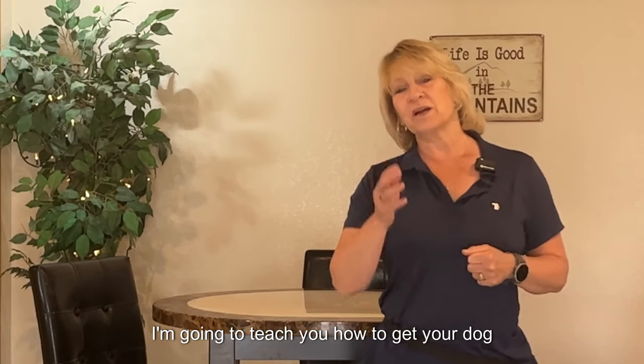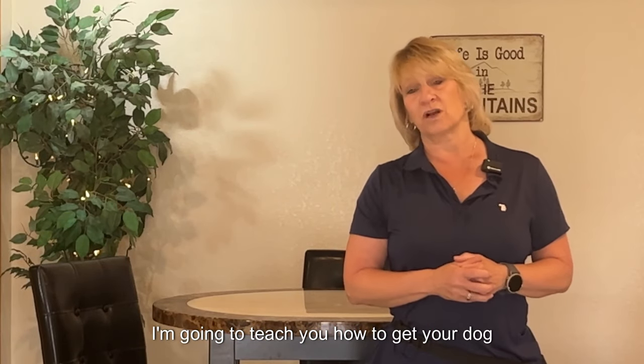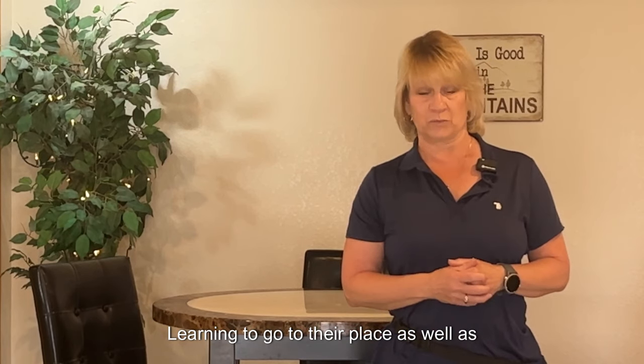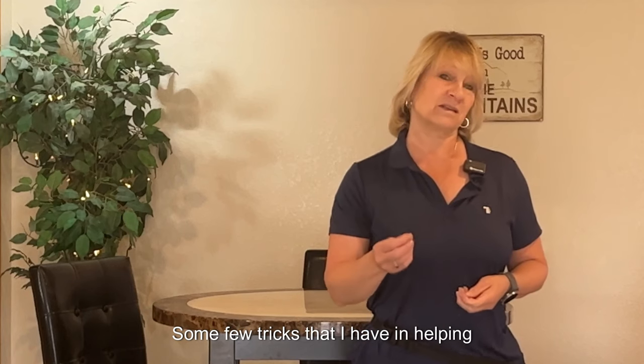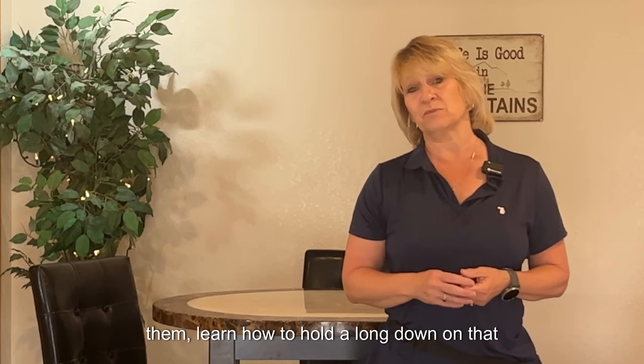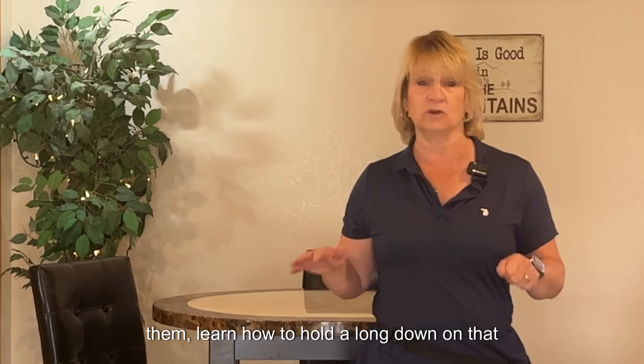I'm Teresa Loya, Certified Dog Behavior Consultant with Clever Canine Academy. I'm going to teach you how to get your dog started learning to go to their place, as well as some tricks I have to help them learn how to hold a long down on that designated spot.